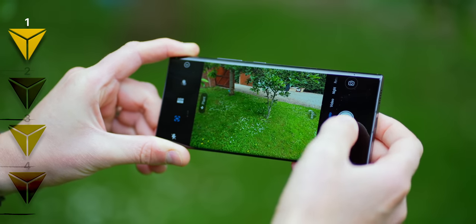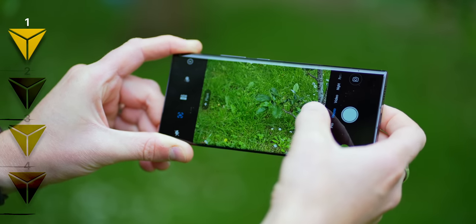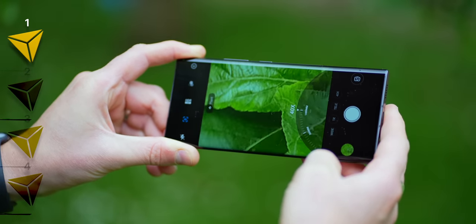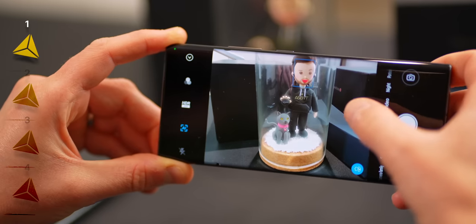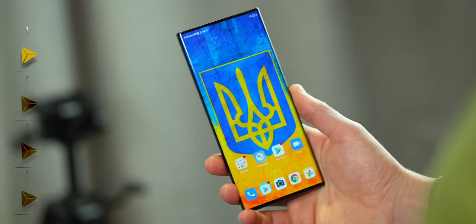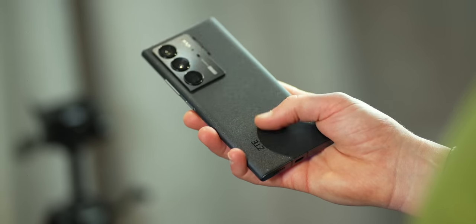Staying on cameras, if we flip to the rear, we have a very solid triple 64-megapixel array: primary, ultrawide, and periscope telephoto with three times optical zoom and 40 times total. The ZTE Axon 40 Ultra is powered by the industry-leading Qualcomm Snapdragon 8 Gen 1 chip — same as in the S22 Ultra if you're from the US — up to 16GB of RAM, one terabyte of storage, and all powered by a hefty 5000mAh battery cell. Android 12 with ZTE's MyOS 12, 65-watt fast charging, up to 8K rear video, stereo speakers, and all for around £700.